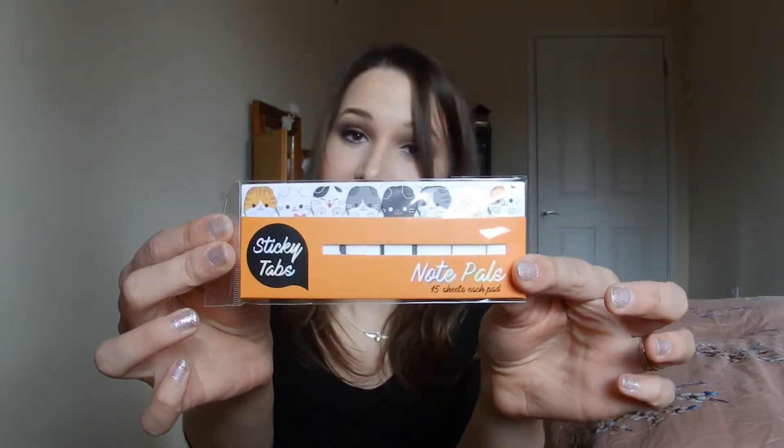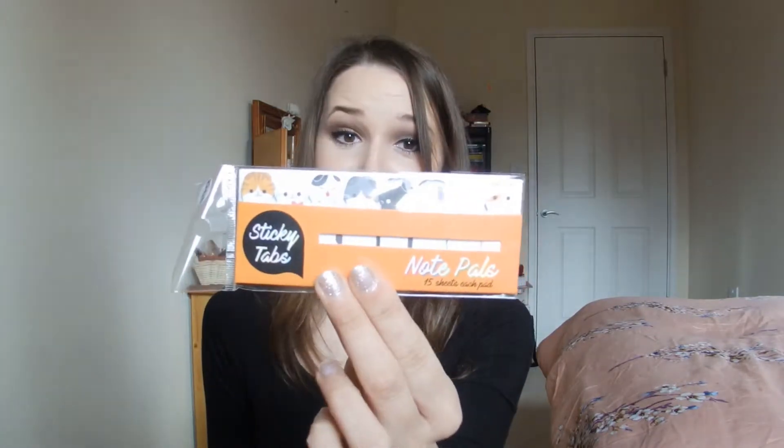Moving on to more random things: I went into The Works, which is a shop for books, stationery, and things, and found these adorable sticky notes with cats. I absolutely love cats. I use sticky notes when reading — if I like a quote, I'll mark it — or in recipe books. I haven't used these ones yet because they're just too adorable.